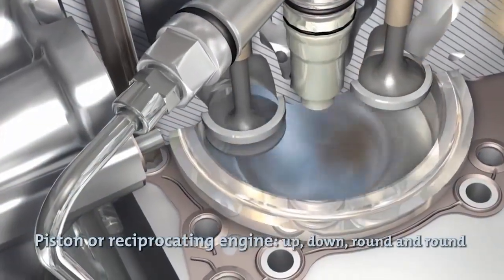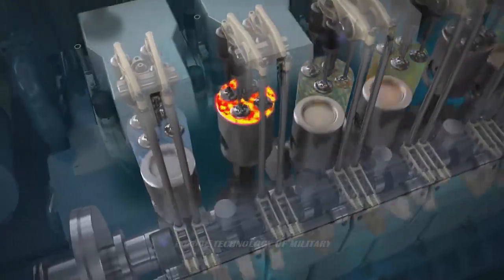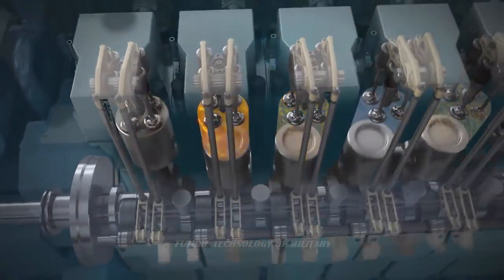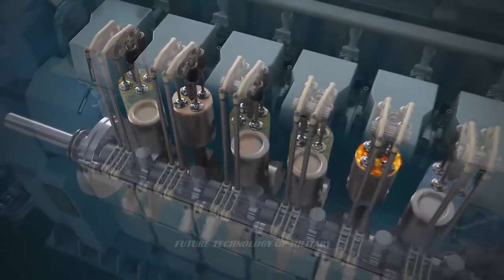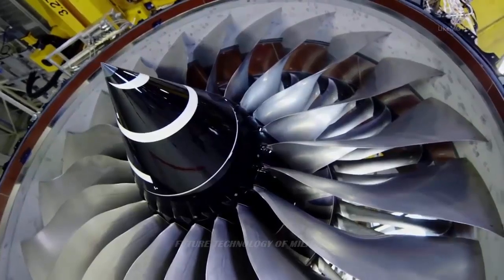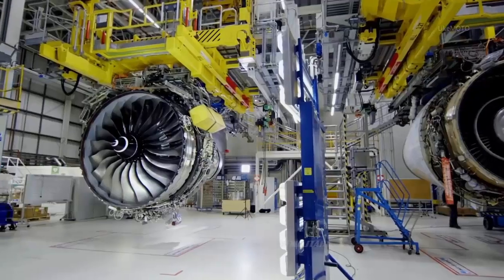The turbine powers the compressor, which compresses air and heats it with burning fuel in the combustion chamber. The hot gases are allowed to expand in the turbine. The turbine exhaust gases then extend through the propelling nozzle, where they accelerate to high speeds providing the necessary thrust.